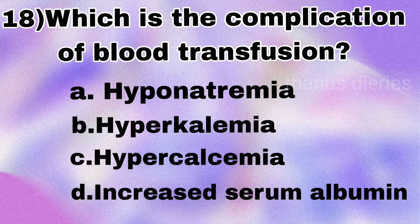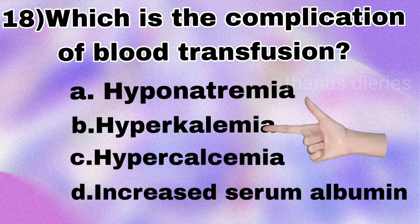Next question: which is a complication of blood transfusion — hyponatremia, hyperkalemia, hypercalcemia, or increased serum albumin? The answer is hyperkalemia (hypercalcemia also mentioned as a possible answer).